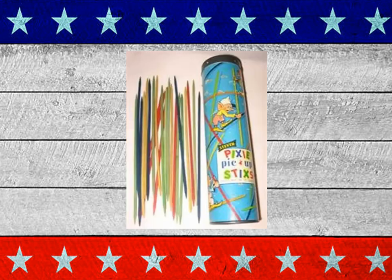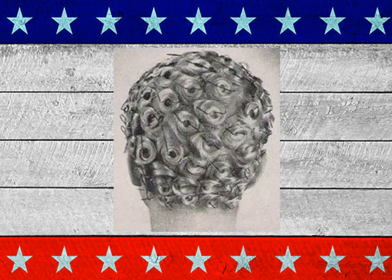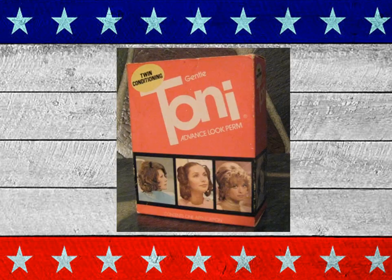Pixie pick-up sticks. And how about hair curlers and bobby pins? And to help with that, Toni — saw mom had those in the shopping cart often.